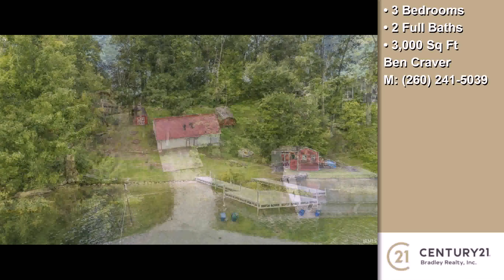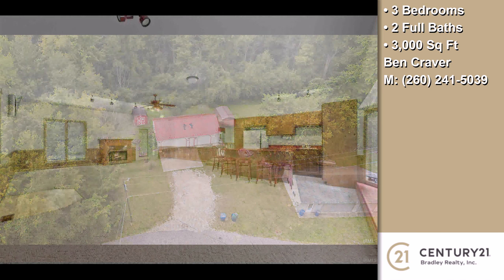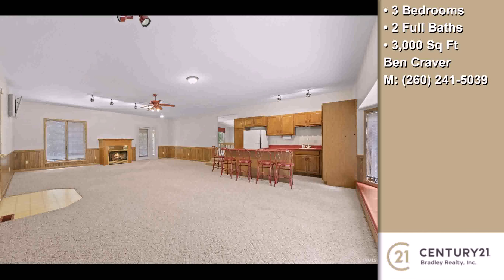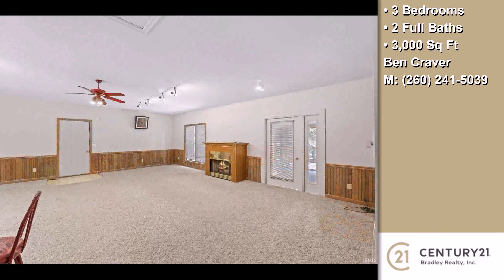On the outside, this property features a detached garage, a fenced yard, a screened-in porch, a balcony, a deck, waterfront access, a wood clappered exterior, and waterfront location. The approximate square footage is 3,000 square feet.